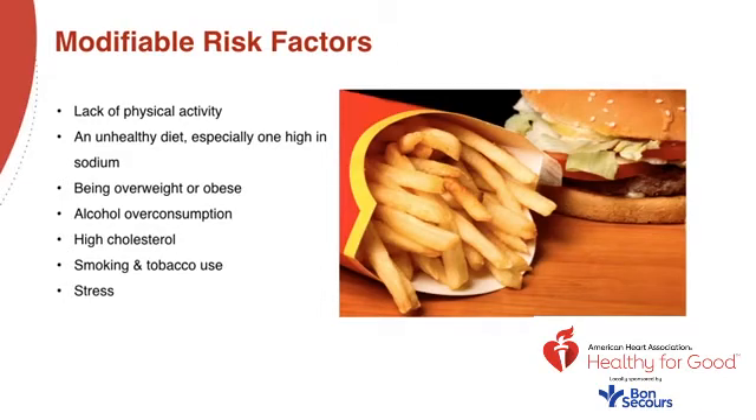Physical activity: not getting enough physical activity increases your risk of getting high blood pressure. Physical activity is great for your heart and circulatory system in general, and blood pressure is no exception. Diet: proper nutrition from a variety of sources is critical for your health. A diet too high in salt, calories, saturated and trans fat, and sugar carries an additional risk of high blood pressure. Making healthy food choices can actually help lower your blood pressure.